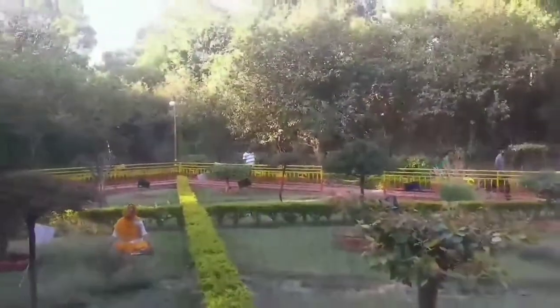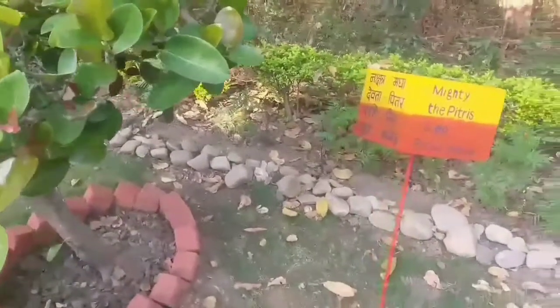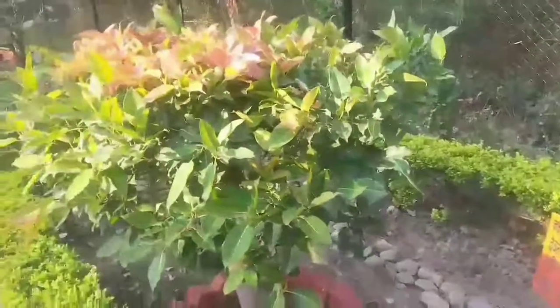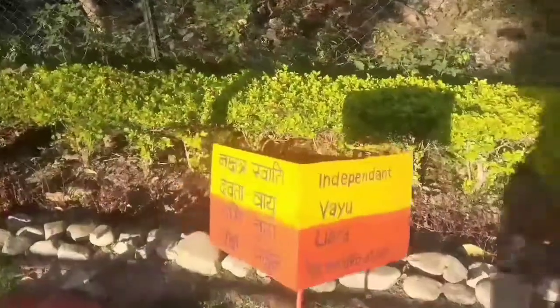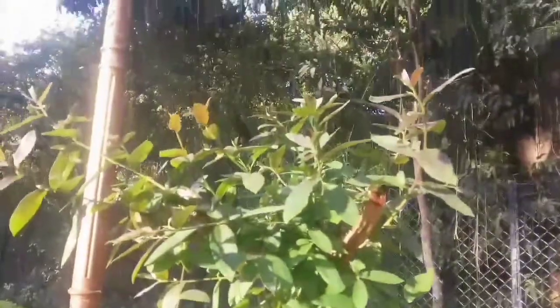According to astrology, every plant has its name and it is labeled with the plant, as you can see. These plants also have herbal values — they were used as medicines at that time.